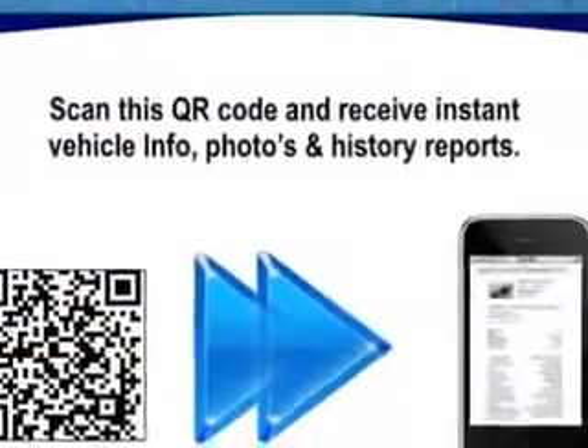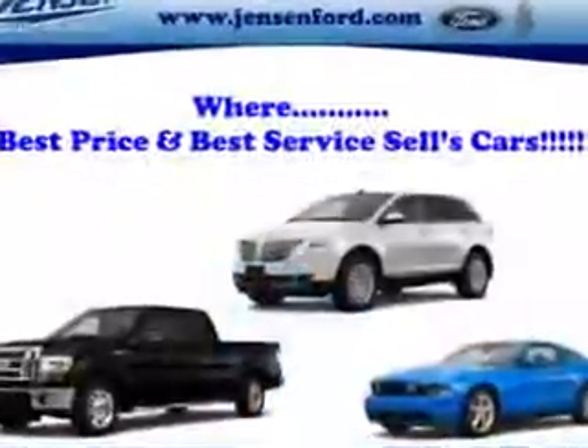Enjoy the drive and have peace of mind in this 2010 Mercury Milan. See us at Jensen Ford Lincoln today.